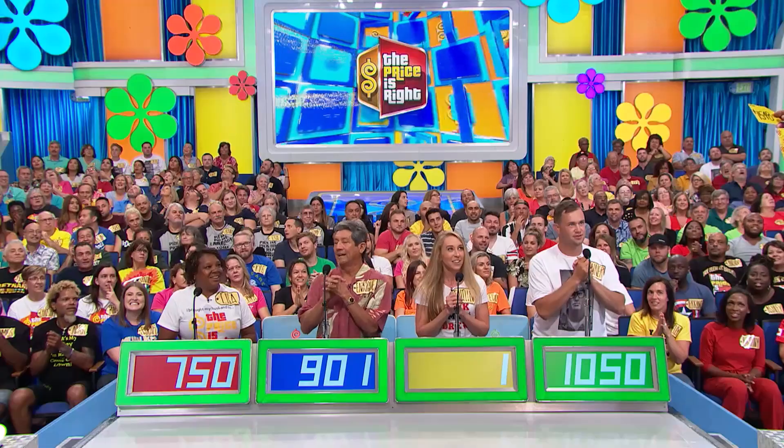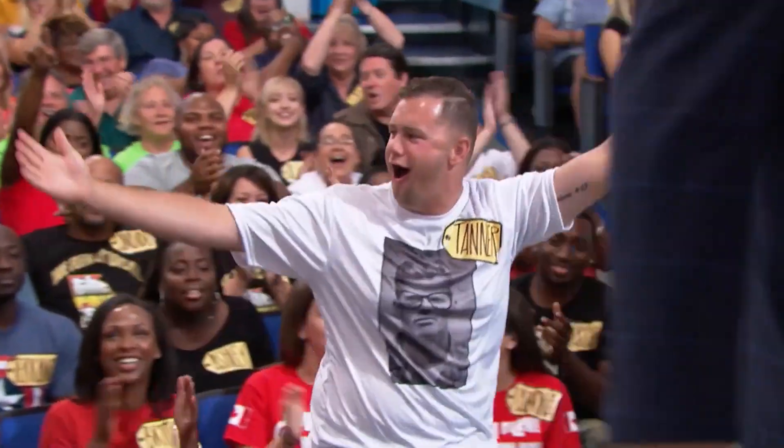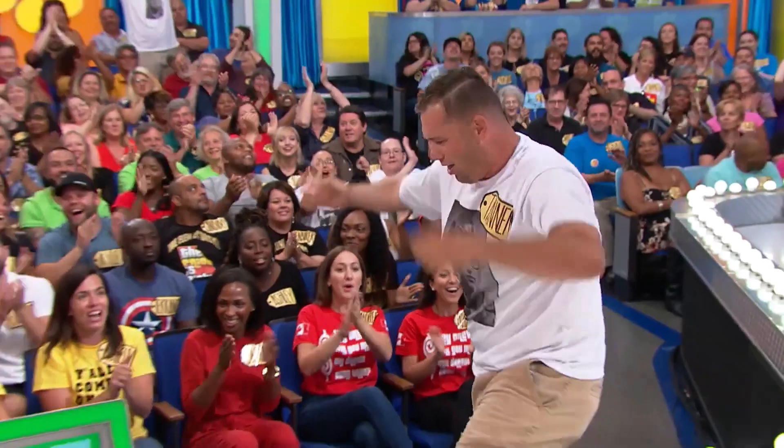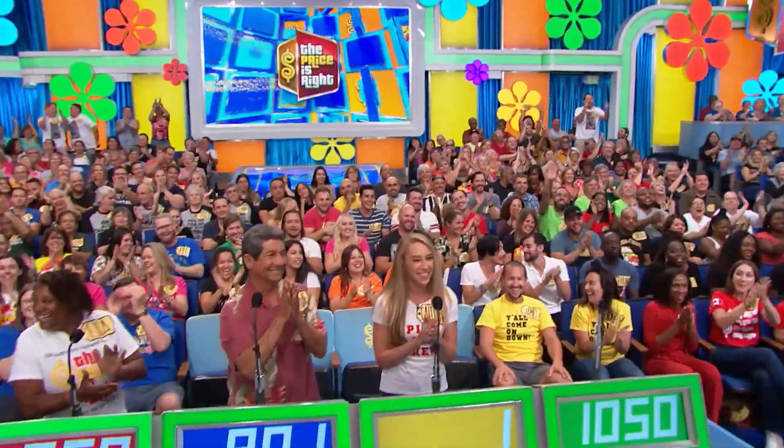Actual retail price is $1,548. Tanner, come on up there. Good luck, everybody.